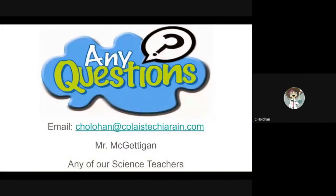If you have any questions, feel free to email me at this address. Ask our excellent guidance counsellor, Mr. McGettigan, for more details on different courses. Or you can ask any of our science teachers about what biology is all about. Thank you for watching.